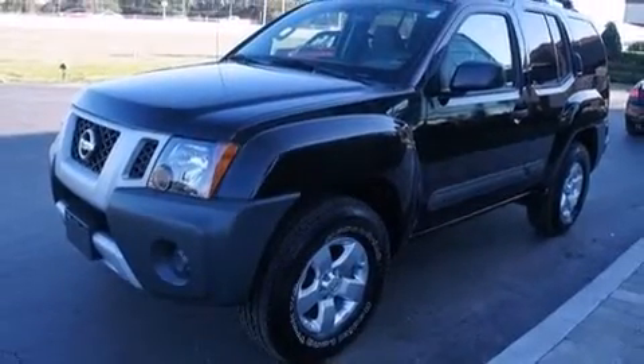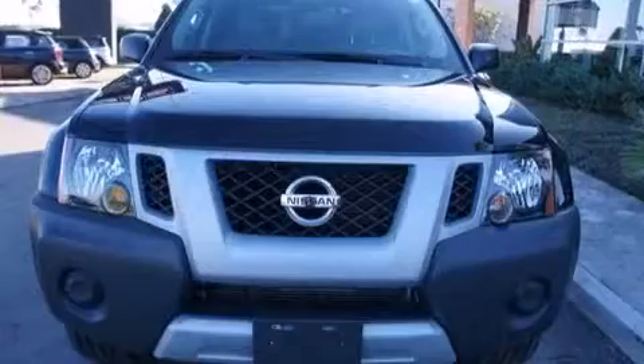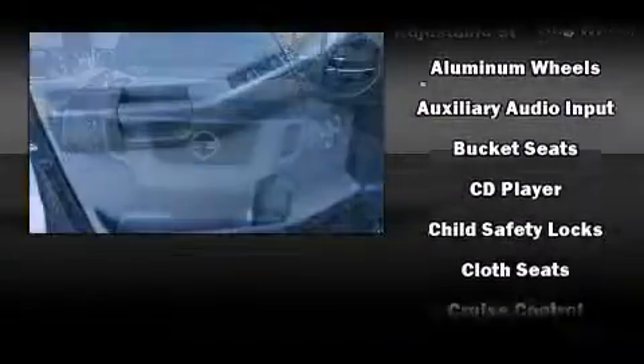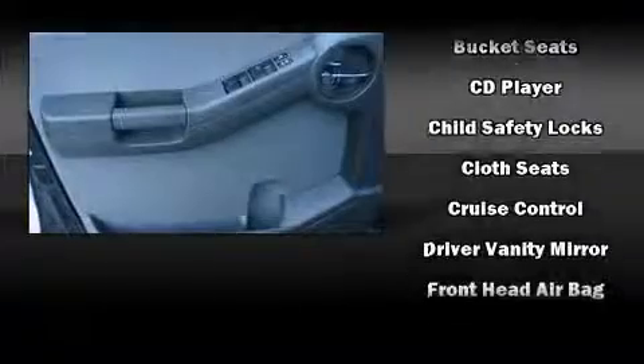Nissan prioritized comfort and style by including one-touch window functionality, variably intermittent wipers, skid plates, and remote keyless entry.